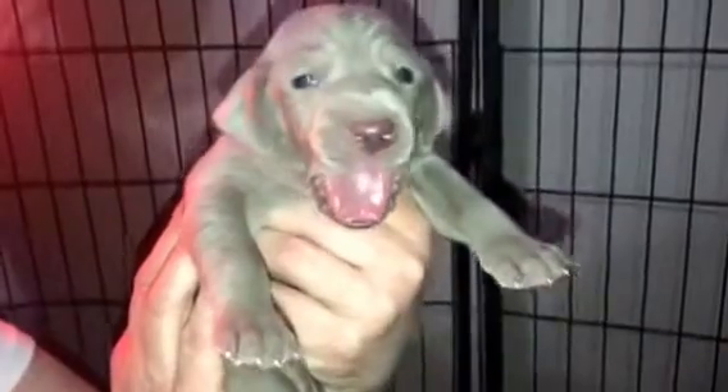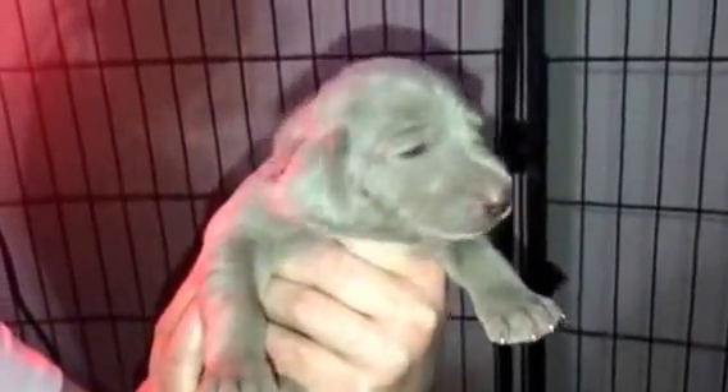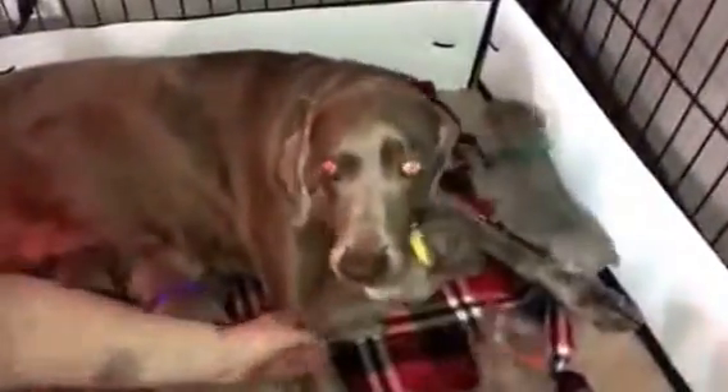This is Wrigley and Colt's litter and they are two weeks, two days old today. The mommy and the babies are all doing awesome. This is just an update video of her litter here, and she's just doing an awesome, awesome job.